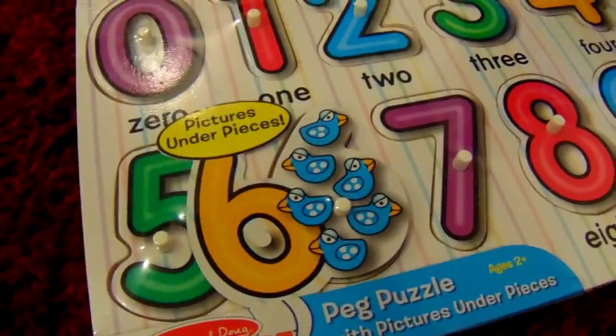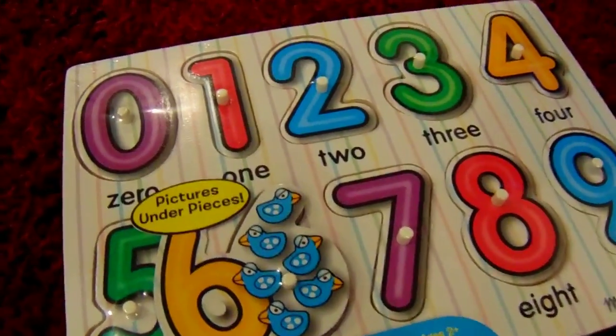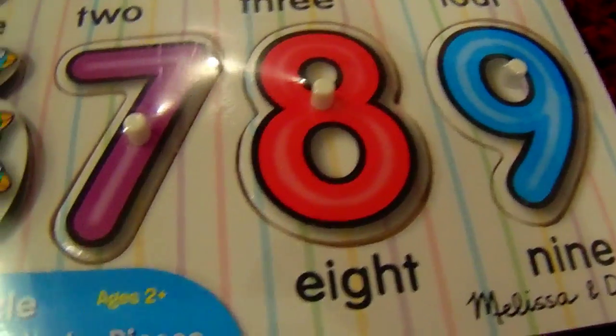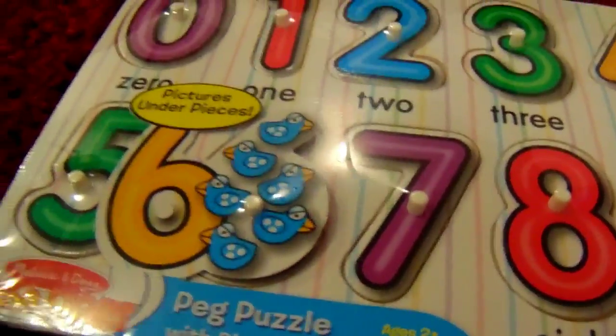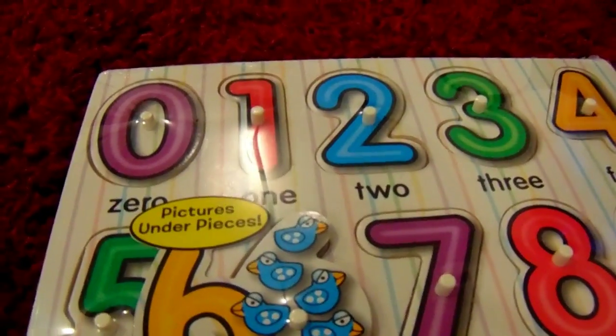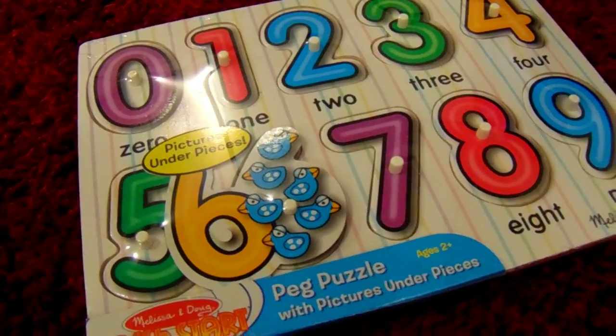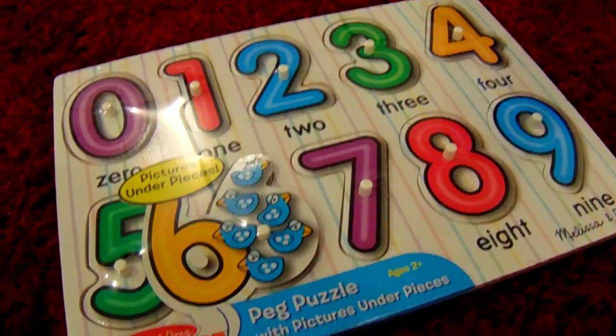I purchased this numbers set for Liam. It is a puzzle. I figured this will really help him educationally and help him learn his numbers and learn to put shapes in the right holes.